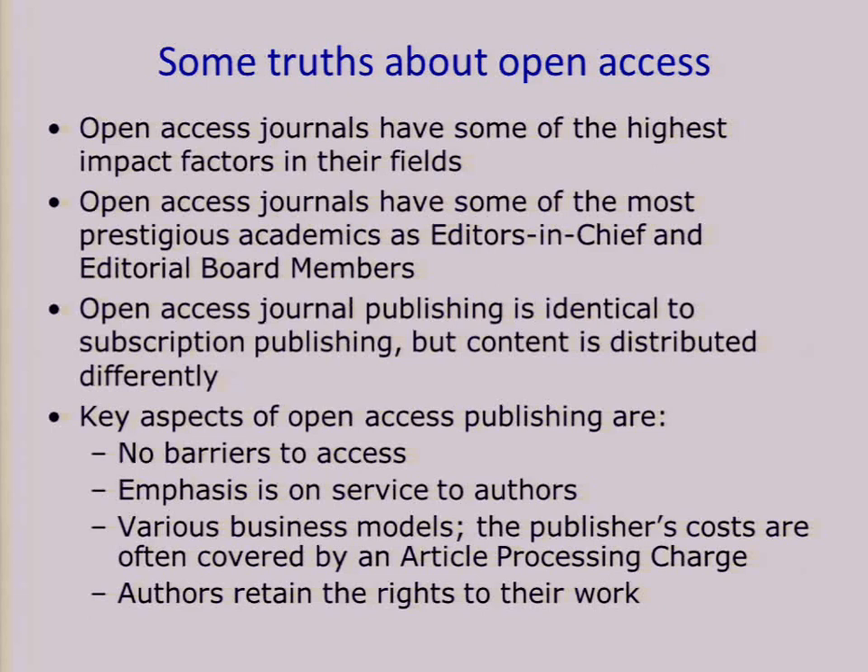Open access journals are built on the same international editorial boards that serve on traditional journals. There are many very prestigious academics and clinicians acting as editors-in-chief of various open access journals at BioMed Central and elsewhere. Open access publishing is very similar to subscription publishing, and the key difference is just that the content is distributed differently. Most importantly, there's no barrier for readers to access content, and authors keep the copyrights to their work.